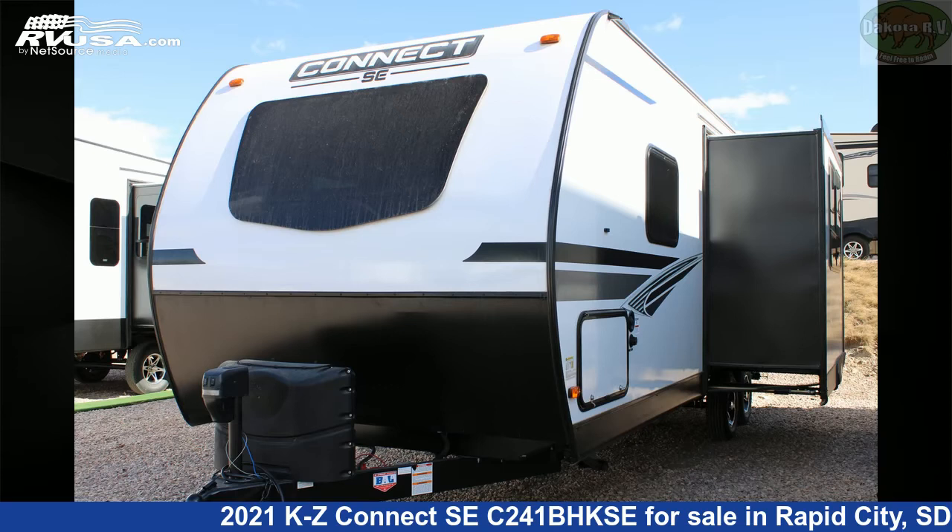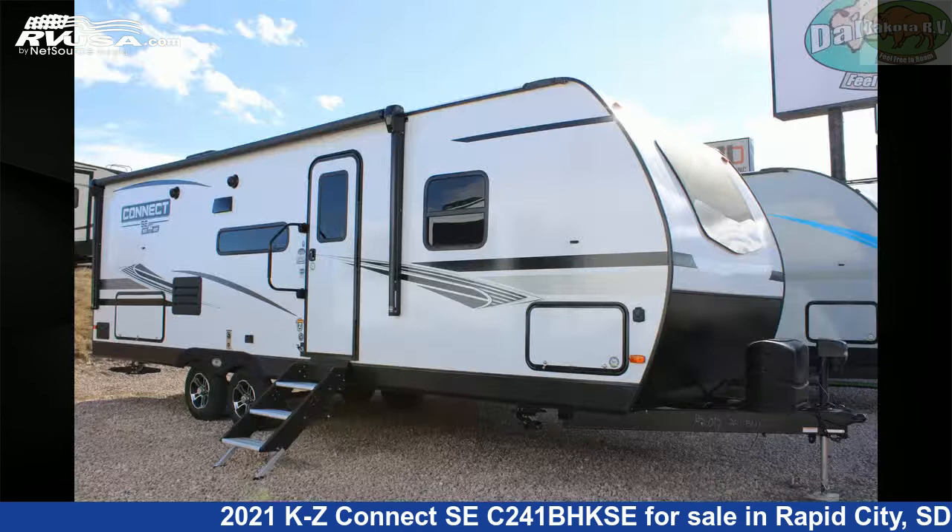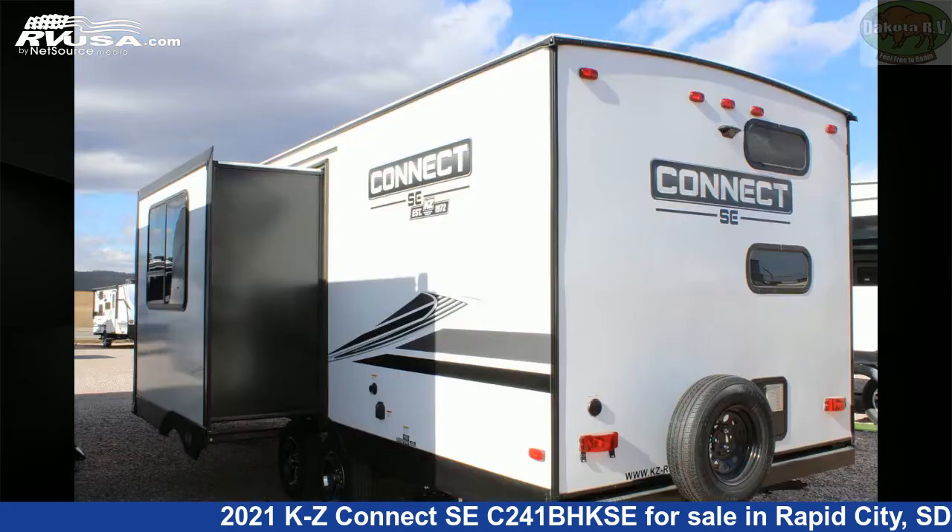This 2021 KZ Connect SEC241BHKSE is a travel trailer RV. It is located in Rapid City, South Dakota, 57702, and is offered for sale by Dakota RV.